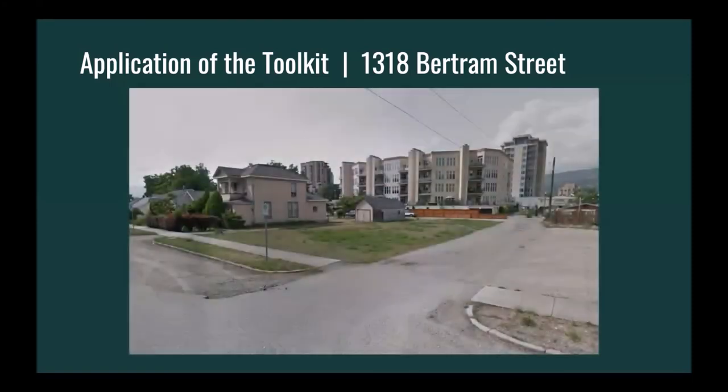We chose a location within the study area where we could visually demonstrate some of our recommendations from the toolkit. We chose the passageway at 1318 Bertram Street because of its potential through redevelopment to create a complete public realm in this relatively underutilized space. The property immediately adjacent to the passageway also has potential to be redeveloped, which may create funding opportunities through partnership with the developer.